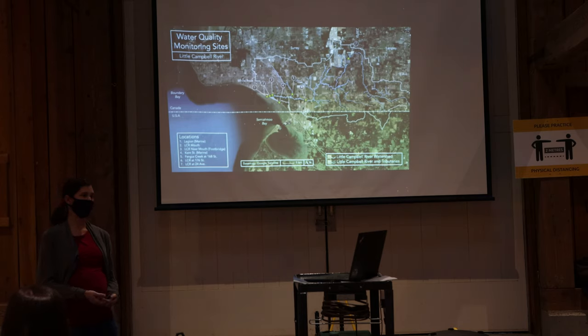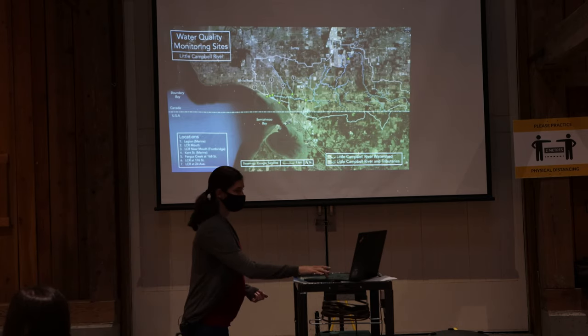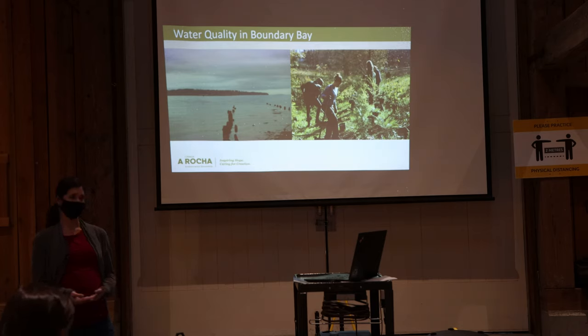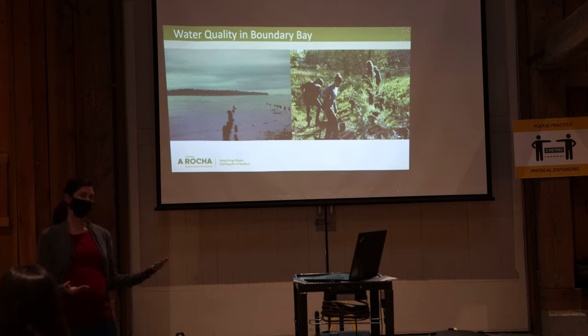This is a map of all the sampling sites we've been monitoring since September 2020, just over a year now. Based on data from our water quality monitoring, we're focusing on sampling with more frequency the sites found to be more contaminated, and increasing the number of sampling sites both upstream in Langley and in the marine environment around White Rock. We also work to restore forest habitat around the streams and tributaries of the Little Campbell, to improve native biodiversity and filter runoff before it reaches the streams and flows into the bay.